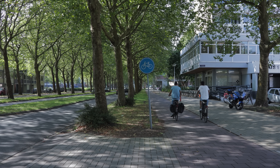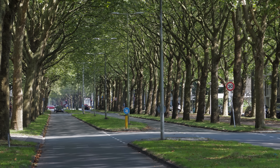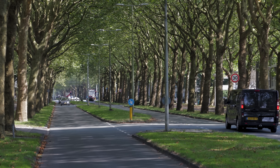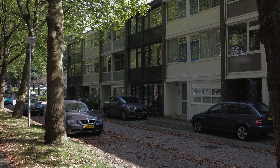Additionally, planting trees along the roadway helps reduce speeds. And of course, planting this many trees transforms an ordinary street into a beautiful, inviting space that becomes more than just a thoroughfare for traffic. It becomes a place where people can enjoy their surroundings, adding to the overall livability of the area.